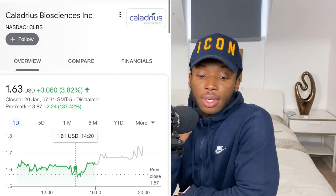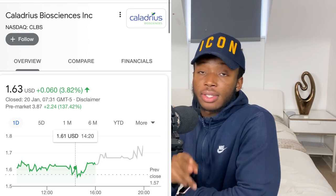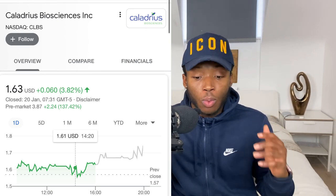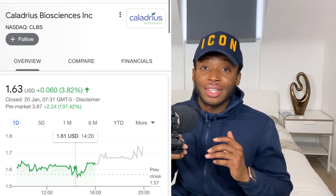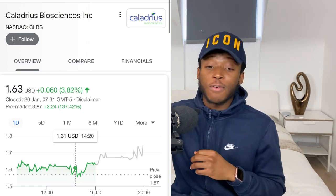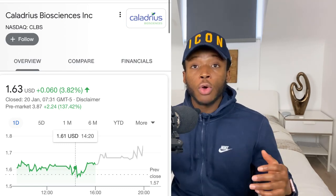Welcome back to the channel. In today's video we're talking about Caladrius Biosciences. The ticker symbol is CLBS. This company is sitting at $1.63 but after hours this stock is up over 130% and it's near that full dollar cost range.